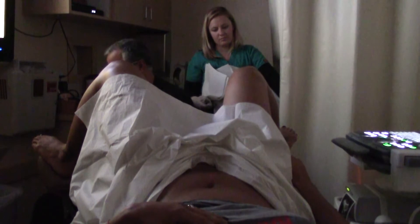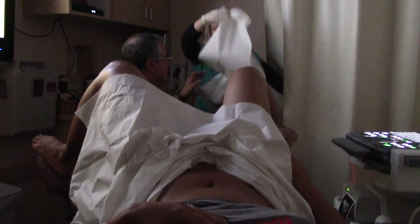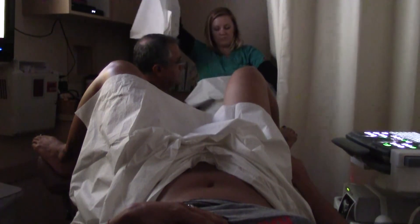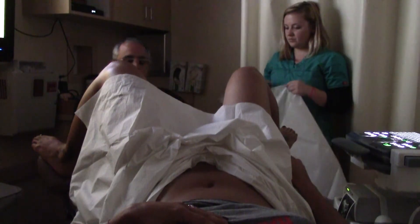I'm going to go ahead and put the progesterone in for you. So now I'm just going to have you not move at all and I'll take care of you.